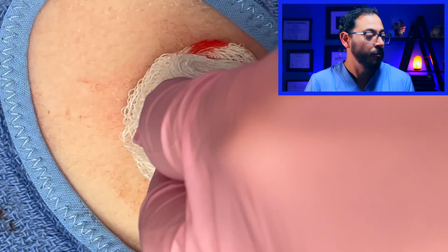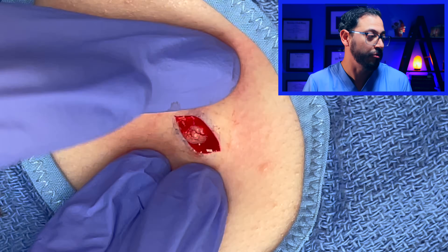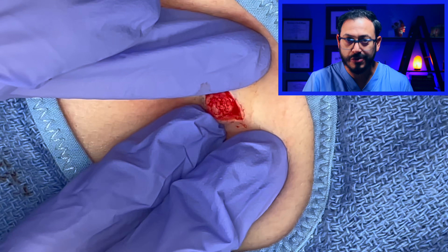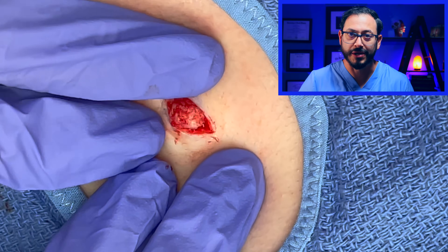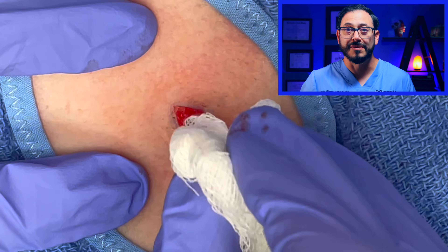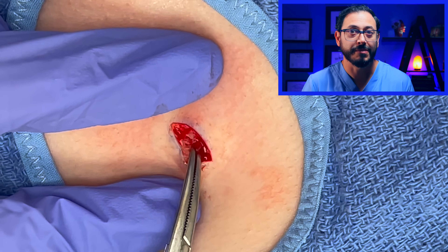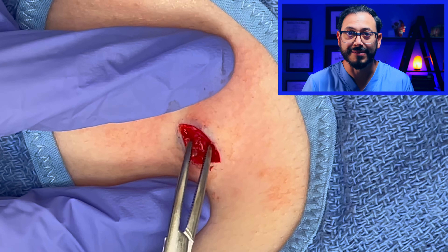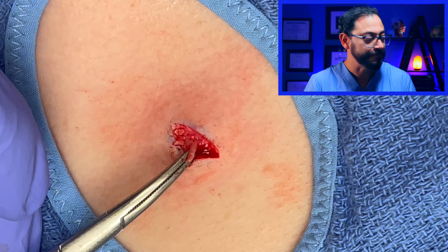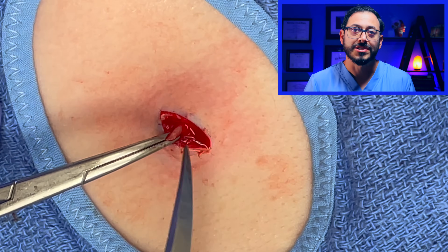What do disposable razors have to do with our surgical blade? Before that time, surgeons were using blades that were not disposable — they were reusable and attached to a handle by screws. You needed multiple tools to put the blades together, and the blades needed to be sharpened periodically. Sometimes even during the procedure, blades would go dull and someone would sharpen them right in the operating room — not very convenient.